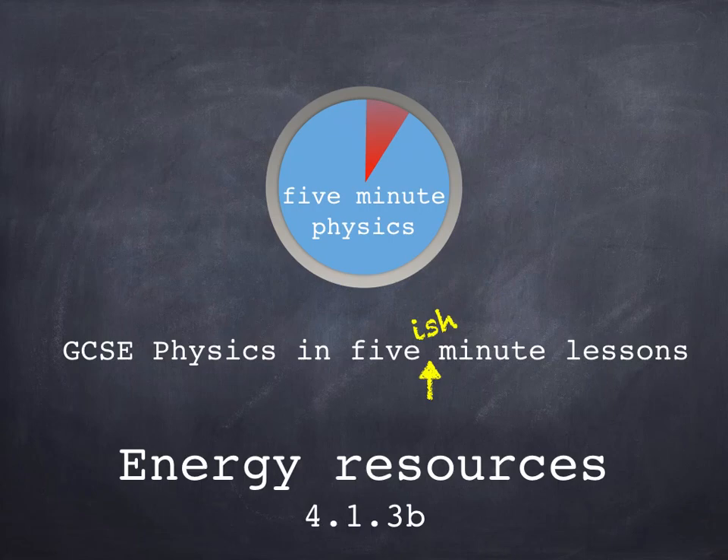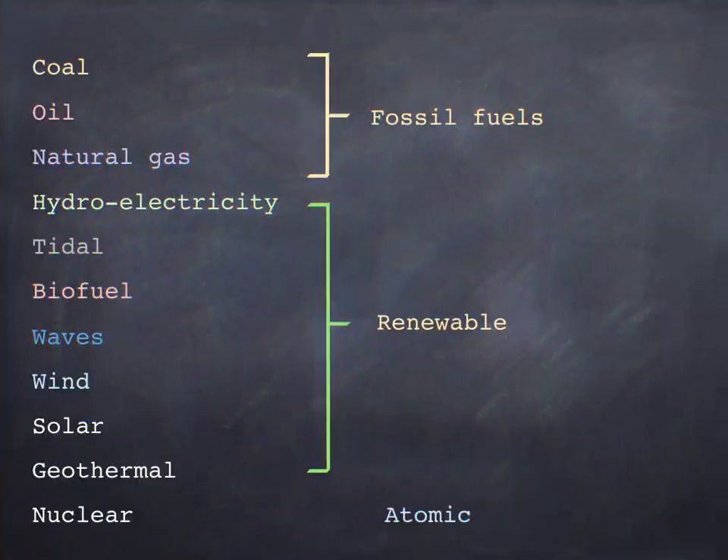Hi and welcome to this five minute physics video about renewable energy resources. Renewable energy resources are resources that are being replaced as they are used, which means they're never going to run out. You don't need to know a great deal of specific detail about how each of these systems work, but it's helpful to have a bit of background knowledge and you will be expected to know the pros and cons of each of them.